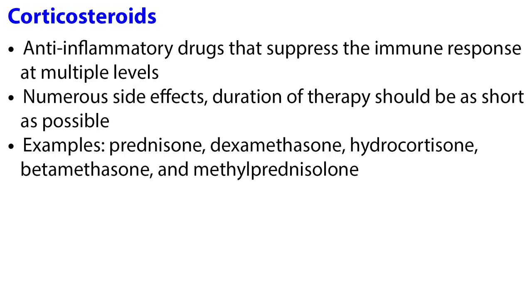Corticosteroids are strong anti-inflammatory drugs that suppress the immune response at multiple levels. They do have numerous side effects, so the duration of therapy should be as short as possible. Examples include prednisone, dexamethasone, hydrocortisone, betamethasone, and methylprednisolone.